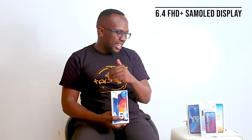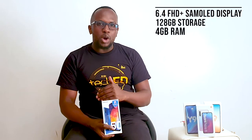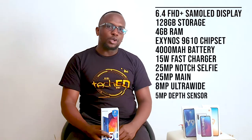Two more phones to go in this lineup. First is the Samsung Galaxy A50 — check out our review video on it. It's a 6.4-inch Full HD Super AMOLED display, 128GB of storage, 4GB of RAM, powered by the Exynos 9610 processor. It has a 4000mAh battery with 15W charging and a 25MP Infinity-U notch selfie camera that takes great photos.